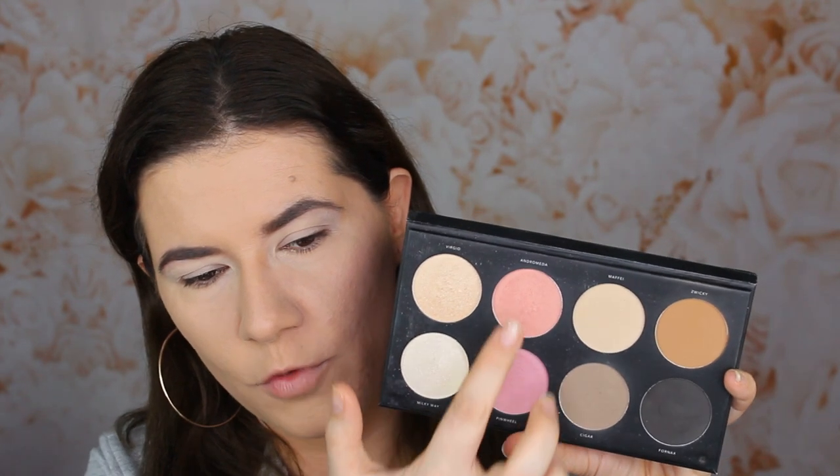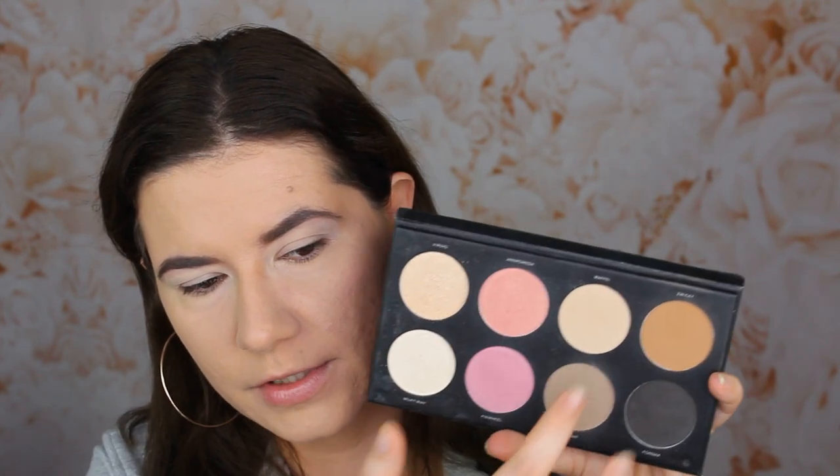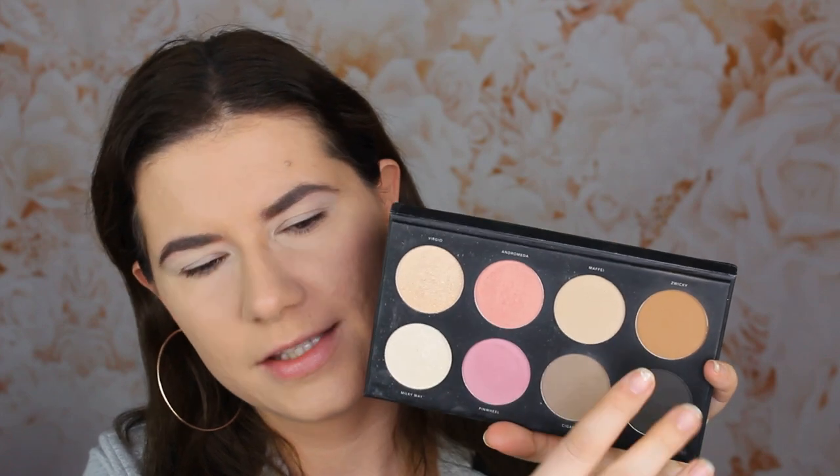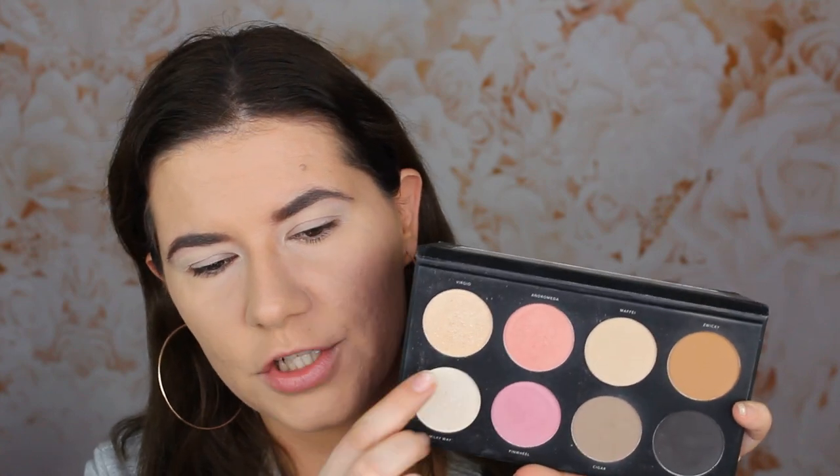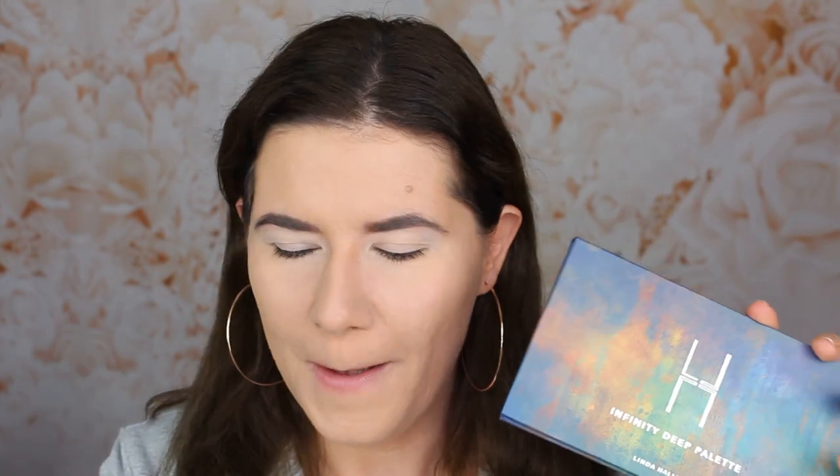I use this for the cheeks, this is for contour, and this is a little bit as a bronzer - it's a little bit too yellow for my use, but I do use it when I have a tan. And these are beautiful eyeshadows but also highlighters that I use. So I do like this palette - very well used. But she also released the Infinity Deep palette with deeper shades, and on the packaging you can see the shades. I kind of like this packaging more than the usual black packaging because I just think it's more her.